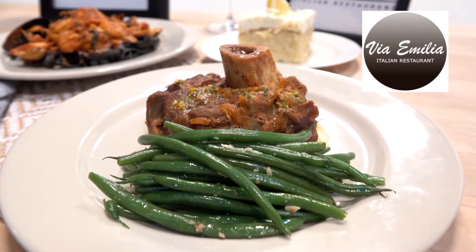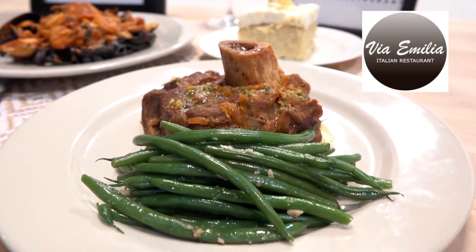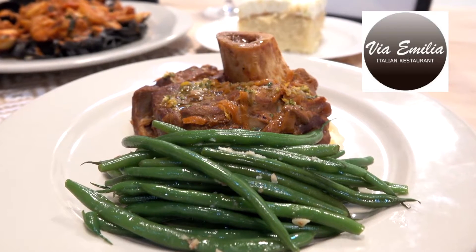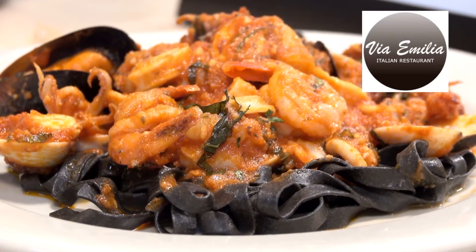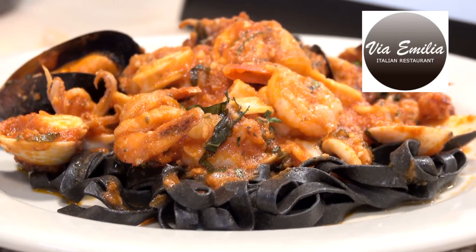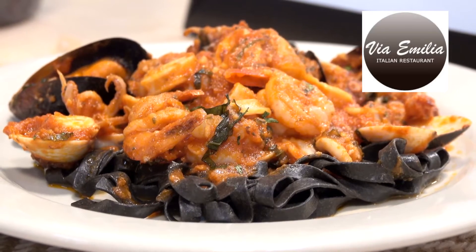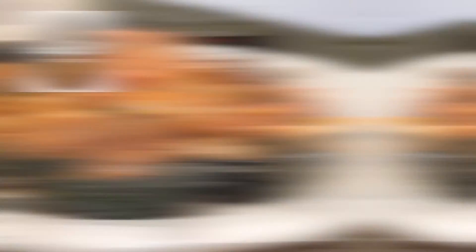Also on the menu, bring your appetite — Fetello osso buco. I love osso buco anytime and these guys do it right. This dish is slowly braised in wine and then it's served with those beautiful fresh garlicky green beans. Also on the menu, fettuccine al nido de sepia, homemade squid ink fettuccine. By the way, all of the pastas at Via Emilia are house-made right there. This one is delicious with pomodoro, scallop, shrimp, squid, octopus, clams and mussels.